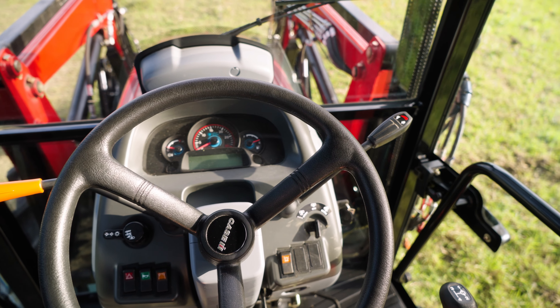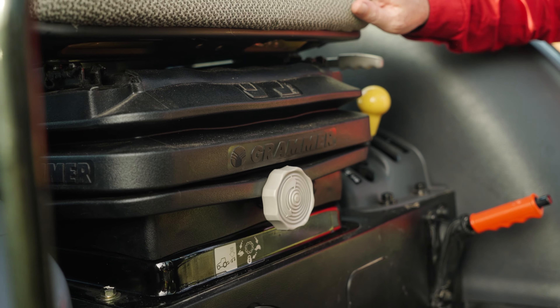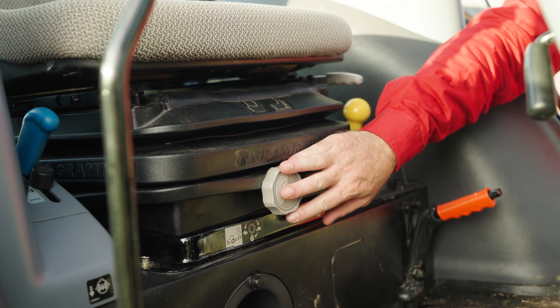Entry and exit is possible from both sides of the cab. The Luxe Grammar Fabric seat is standard, with position adjustment and weight adjustment to cater for any operator size.